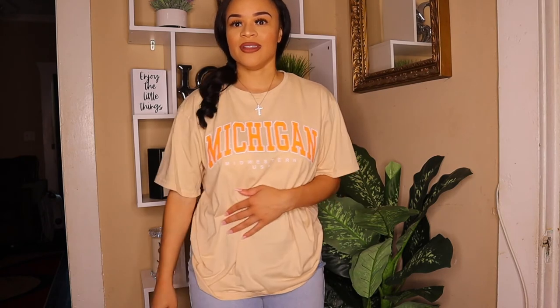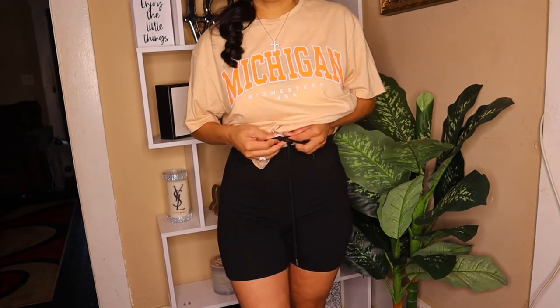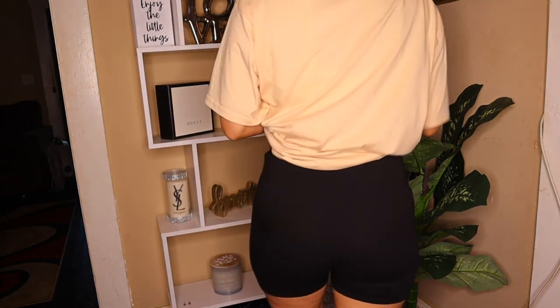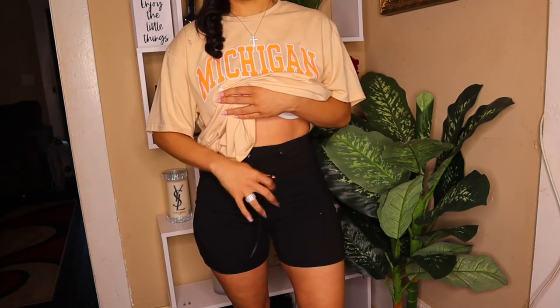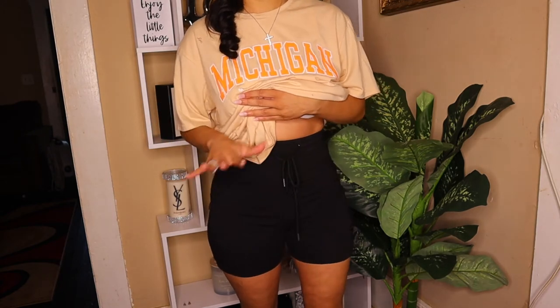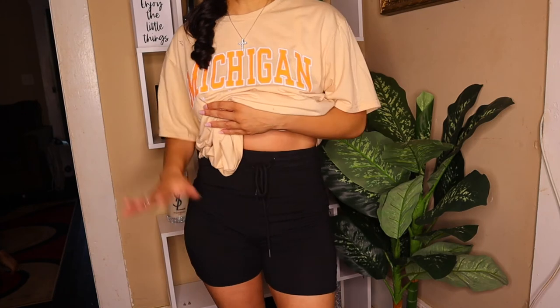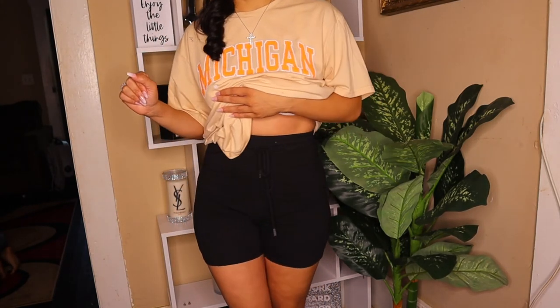This Michigan shirt is a size small but super oversized — perfect for days when I want a tomboy look and just want to be comfortable. They have these in multiple colors. Next, these biker shorts are super soft and comfortable, not see-through, and they fit perfectly in a size small. They have a drawstring in the front. They do ride up a little when you walk, which is expected, but they are a must — so comfortable and cute.